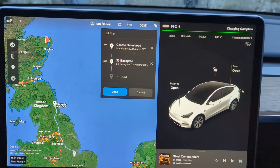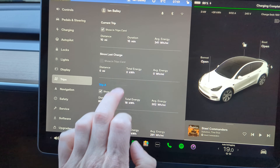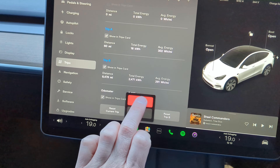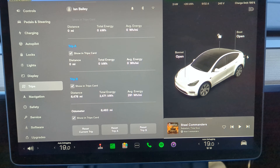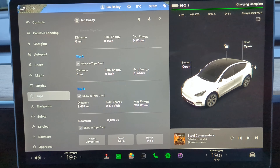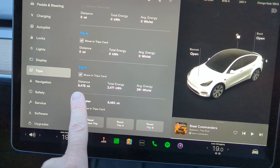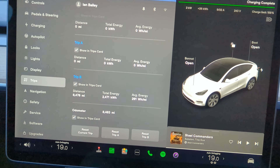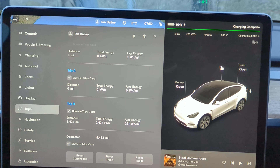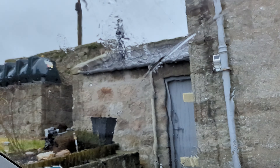Anyway, what we need to do now is to reset the trip because I have got a lot of miles to do over the next five days - about 1,100 miles or so - and we're going to see what this looks like. Can we be more efficient than my long-term average of 291 watt-hours per mile? The reason I'm asking is because it's five degrees and it's raining.